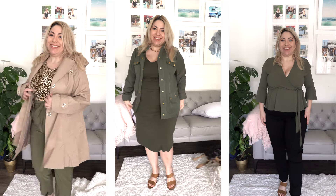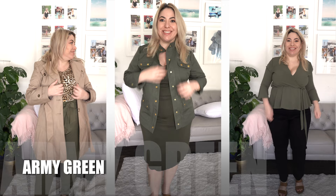Hi, I'm April Golightly. Today we're going to be talking about what matches with Army Green. I love helping curvy petite women look fabulous and feel confident wearing everything that they want. Let's get started.